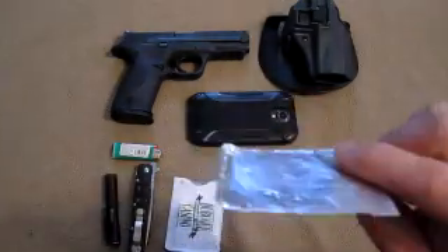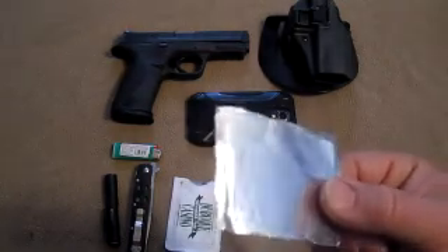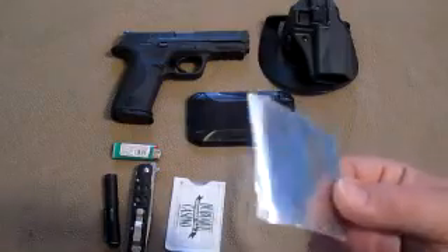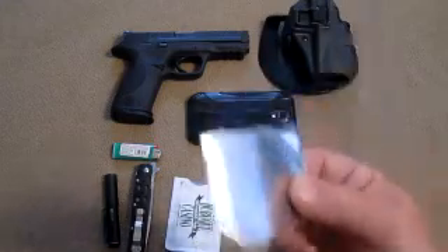A little chunk of aluminum foil. This can be used for lots of things — aluminum foil is good for signaling, you can make a cup out of it and boil water, you can wrap up a piece of meat and throw it in a fire. Whatever you want to do with a piece of aluminum foil, I've got one.